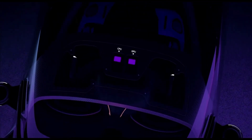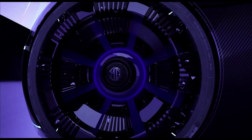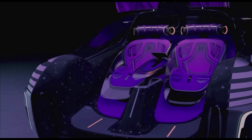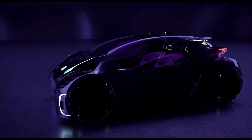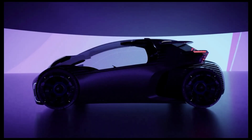MG Maze. The MG Maze is a revolutionary electric vehicle concept that redefines the driving experience. Inspired by the world of video games, this futuristic car is designed to provide a unique and exciting mobility experience. With its open cockpit layout and panoramic view, the MG Maze offers a sense of freedom and adventure. Its sophisticated user interface can be controlled and accessed using personal phones, seamlessly integrating the physical and digital worlds.